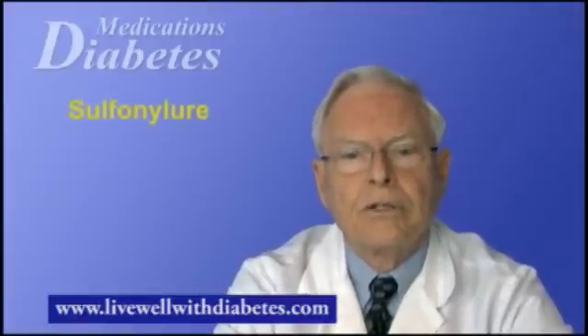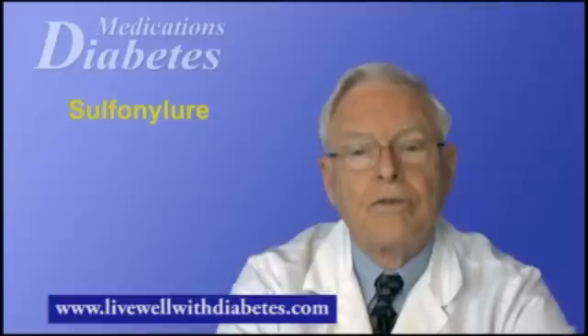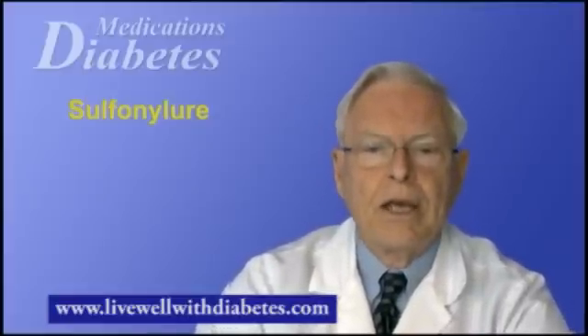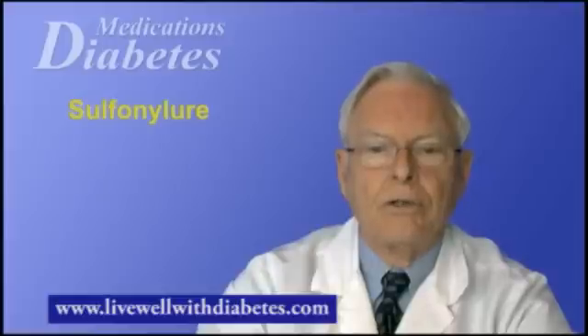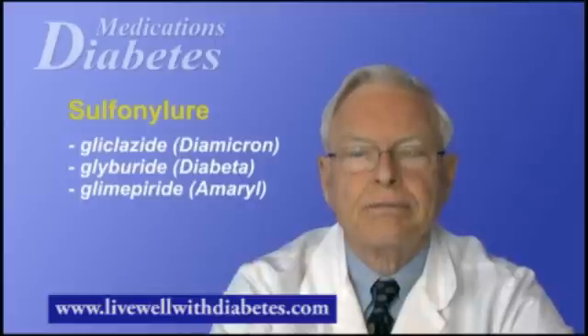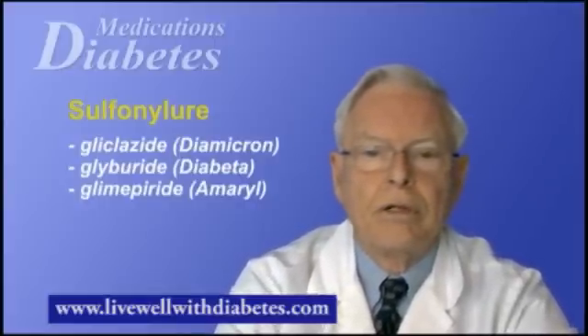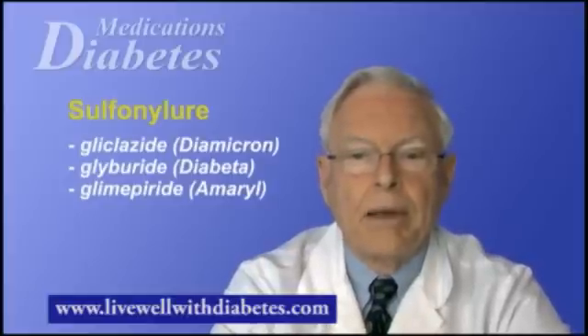The second group of agents are called sulfonylureas. These are medicines that stimulate the production of insulin by your pancreas. The agents available include glyburide or Diabeta, glyclozide or Diamicron, and Amaryl or glimepiride.